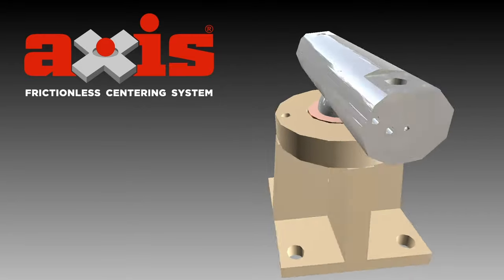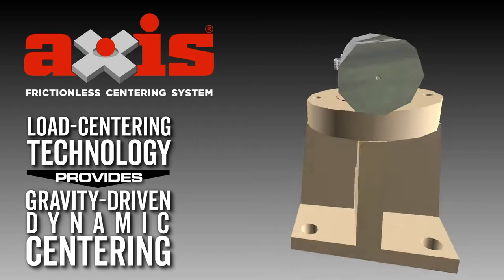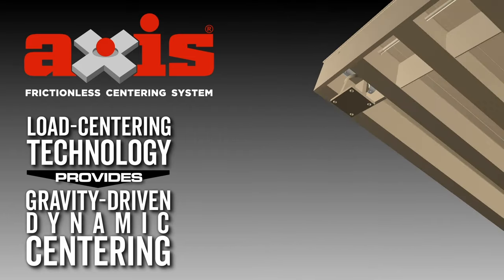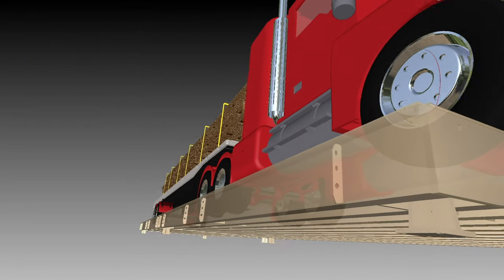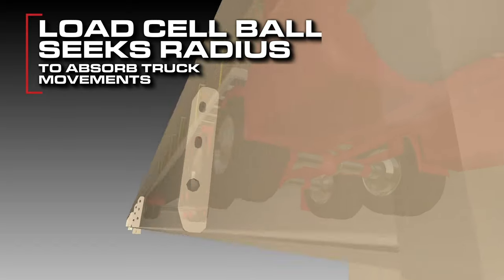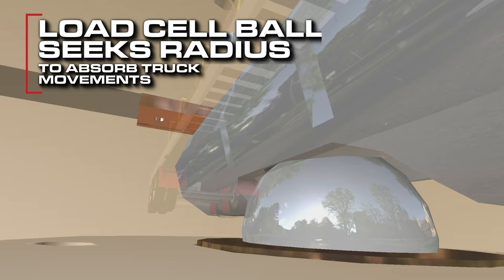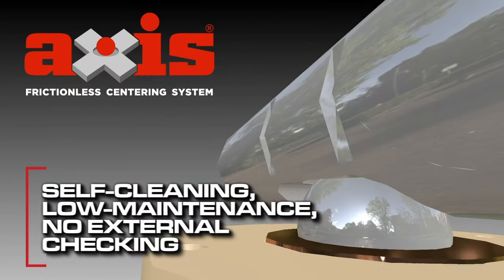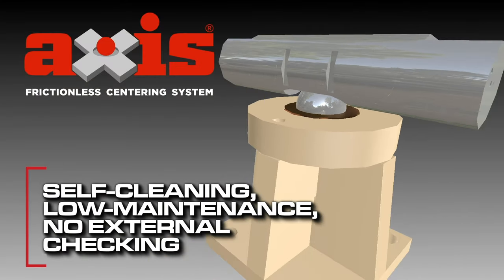Cardinal Scale's Axis frictionless centering system uses load centering technology to provide gravity-driven dynamic centering, which restrains deck movement and vibration. The heavier the load is, the better. Since the ball is consistently seeking its radius in the stand coat below and the load cell above, it will absorb movements from the truck moving on the Waybridge and bring the Waybridge to rest more quickly and smoothly. Axis load cell stands are self-cleaning, low maintenance, and don't require any external checking.